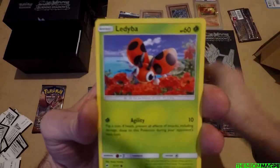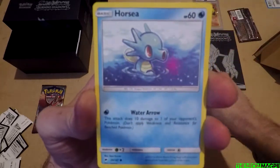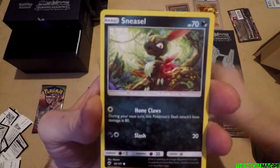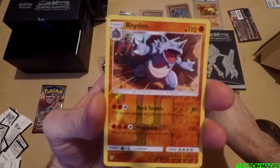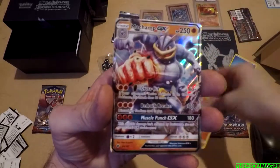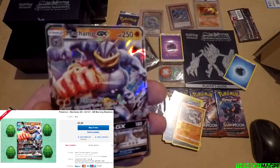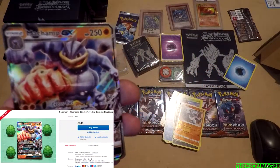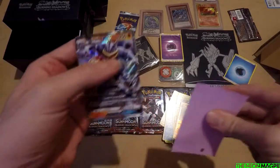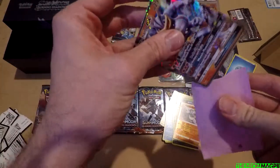We've got Simisage, Noctowl, Ledyba, Cutiefly, Horsea, Centipede, Sneasel, Rhydon. We've got energy at the back and okay — your first card is a Machamp GX! You've already managed to pull a GX. I can see exactly how this is going to go.